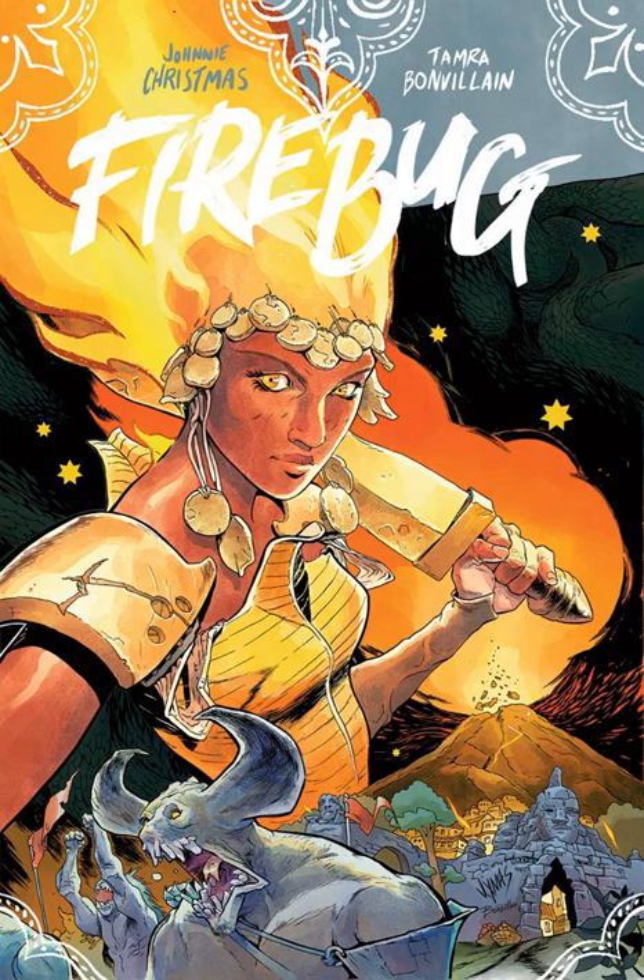I think one of the big things with this — first off, Firebug was originally running in Island Magazine. This collects the entire run, plus that final chapter. You're seeing this island civilization that worships elemental deities, and the big one that everyone circles around — because they live in the shadow of a volcano — is this fire deity, the titular fire bug. And obviously there are competing interests, heartbreak, and assault rifles.